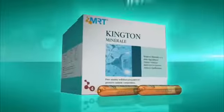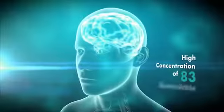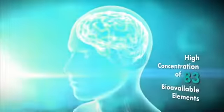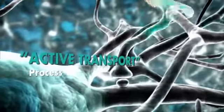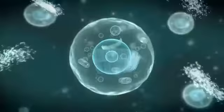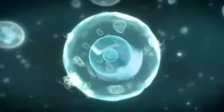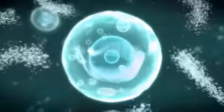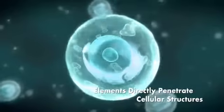Introducing Kington Mineral. The high concentration of 83 bioavailable elements, delivered via an active transport process, helps to restore our central nervous system back to its normal state while promoting a healthy and positive mood. Active transport occurs whereby the high concentration of elements in the extracellular fluid enables elements to directly penetrate cellular structures that lack those specific elements.